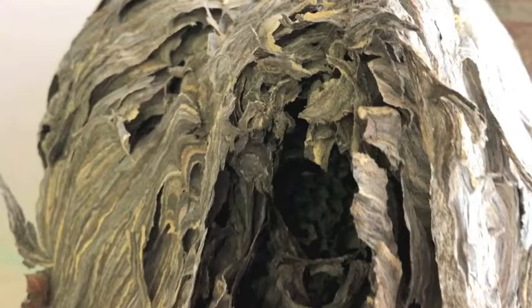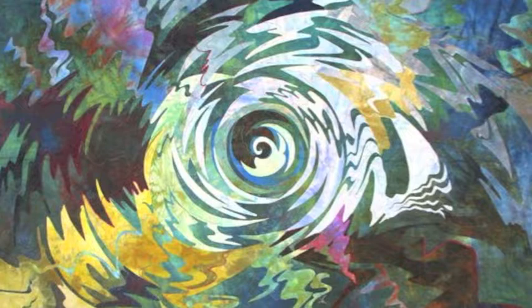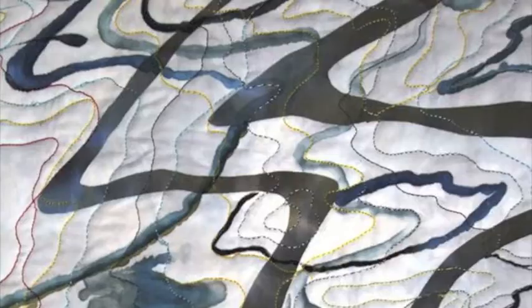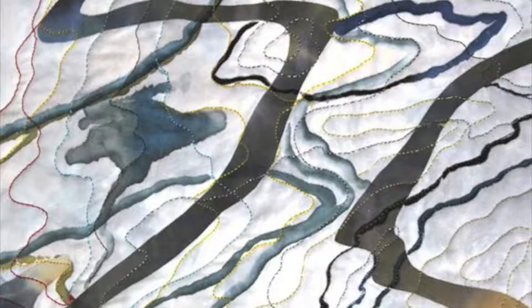The first series that I did was all about water reflections. The reason that appealed to me under the wabi-sabi concept is that it was an ephemeral concept — what you were seeing on the surface of the water really didn't exist.